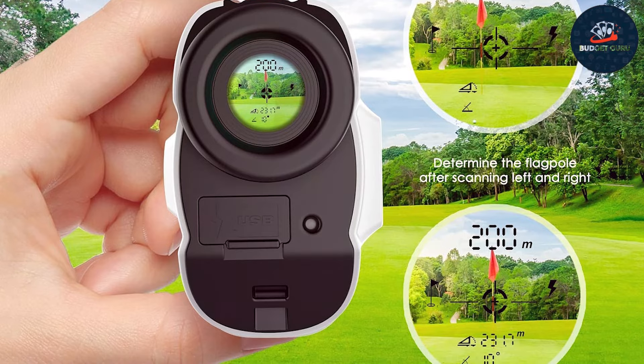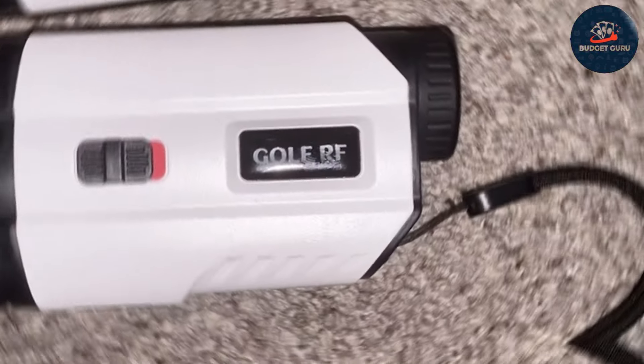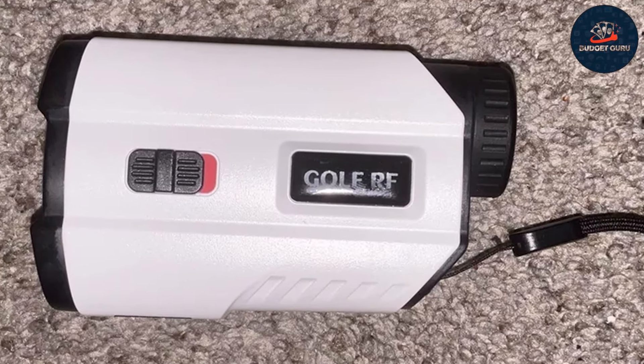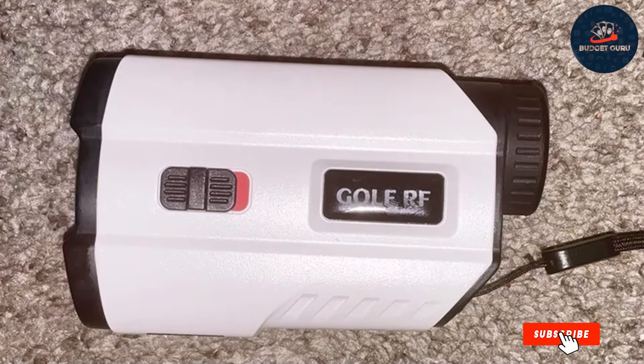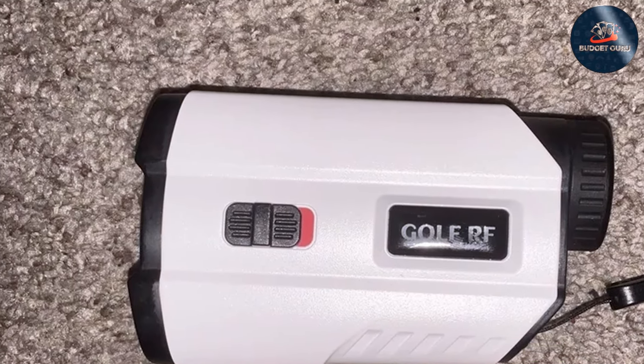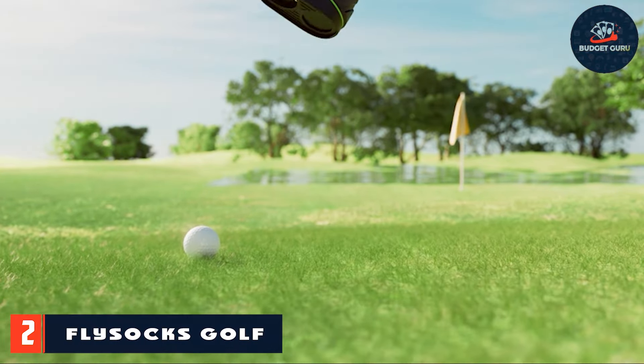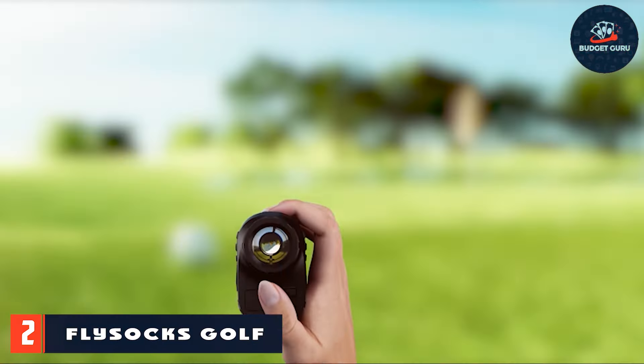The flag lock with pulse vibration confirms when you've locked onto the flag. The effectiveness of these features enhances your confidence and precision on the course. Overall, this rangefinder provides excellent value for its price, making it an ideal choice for golfers looking to upgrade their gear without spending a fortune. Number two: Fly Socks Golf Rangefinder 1200 Yards.